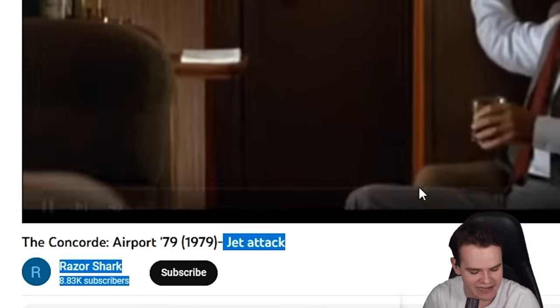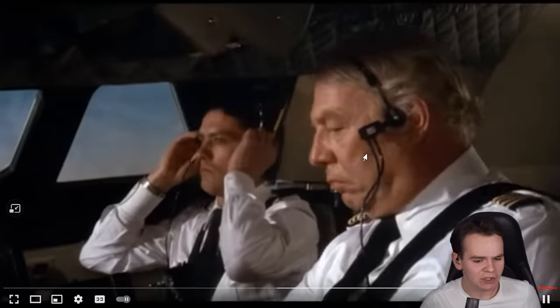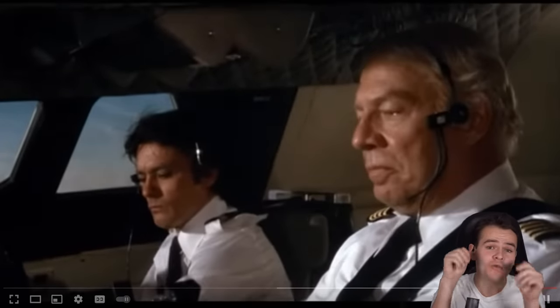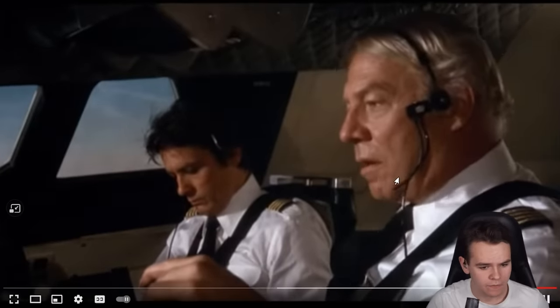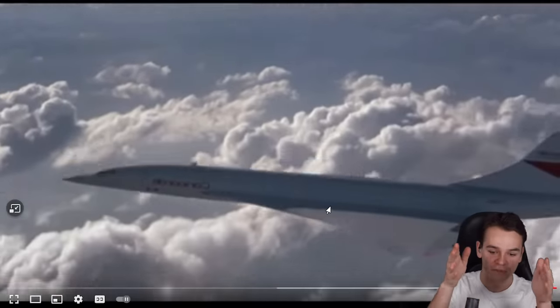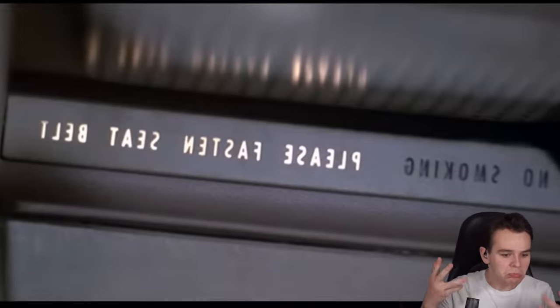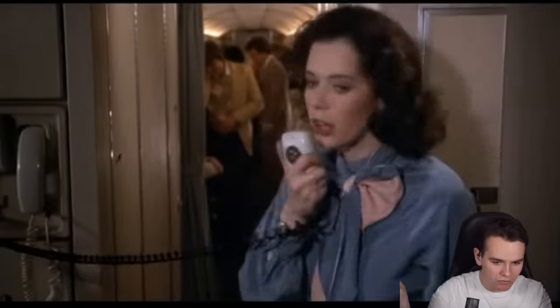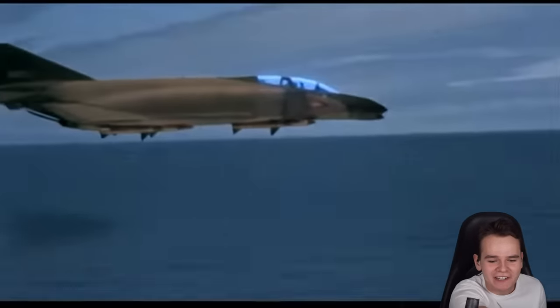The jet attack scene starts with the Concorde in midair. It's already kind of on approach to Paris, still at Mach 2. 'We're starting our gradual descent for landing at Charles de Gaulle Airport in Paris.' The movie follows passengers who become embroiled in a series of dangerous events, one of which is the most iconic scene — a dogfight between the Concorde and a Soviet fighter jet. Looking great! But then suddenly, in this super realistic scene, we can see a fighter jet take off.